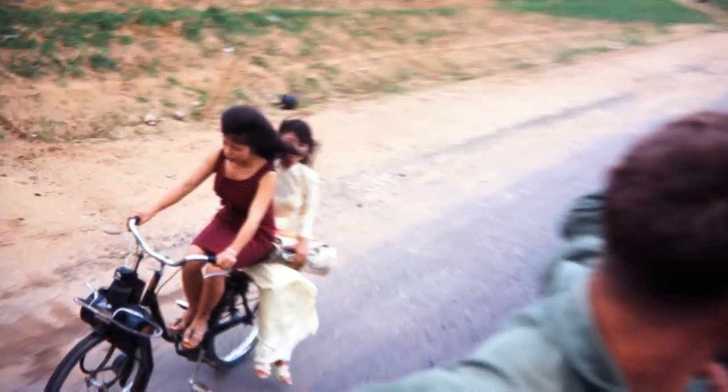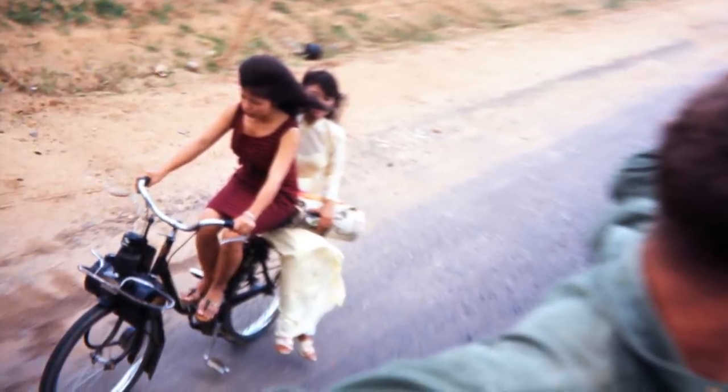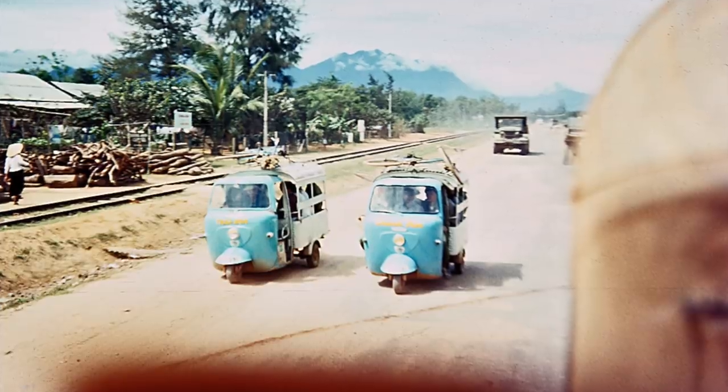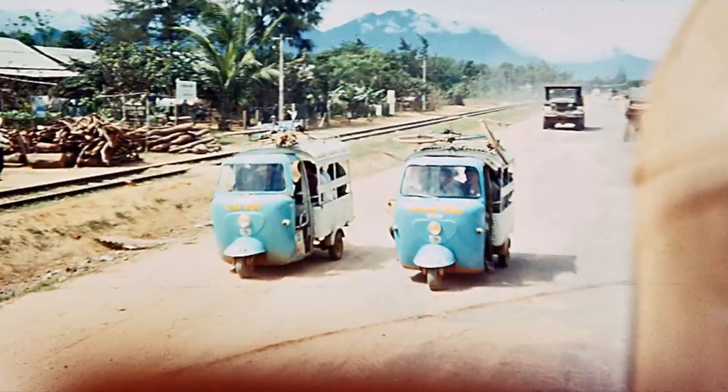The common mode of motor transportation for most of the country was a little tiny motorbike. Here are two very attractive girls riding a motorbike down the road and we're in a truck going by them. The little three-wheel scooters would be considered a taxi.